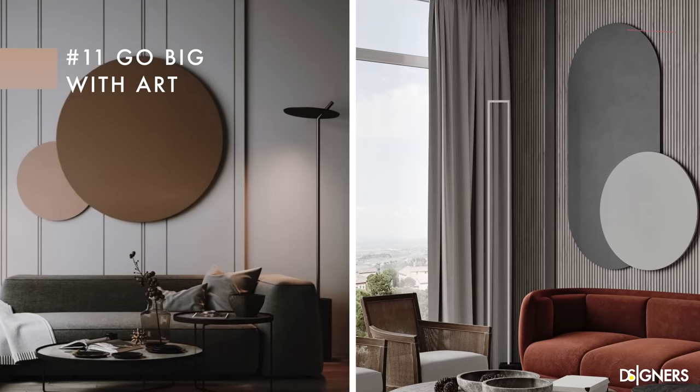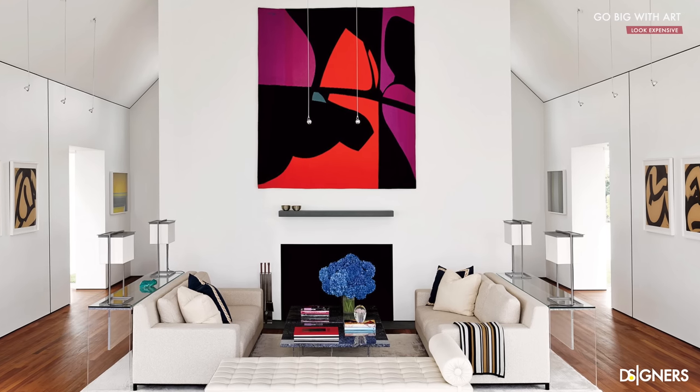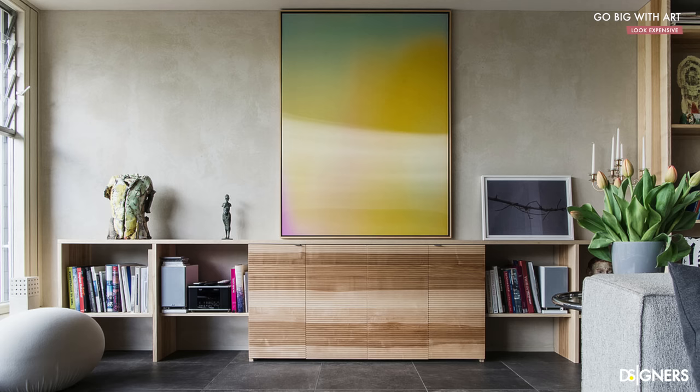Talking about hanging things on the walls, I want to talk about the following tip: updating your home's artwork with one statement piece. Gallery walls can work very well depending on the style and kind of space. But if you're looking to have a more sophisticated and luxurious look, it will be great to have one big and bold painting instead of a composition of small pieces. When you hang an oversized piece of art, it has a significant impact, while at the same time the space will look more clean and organized.